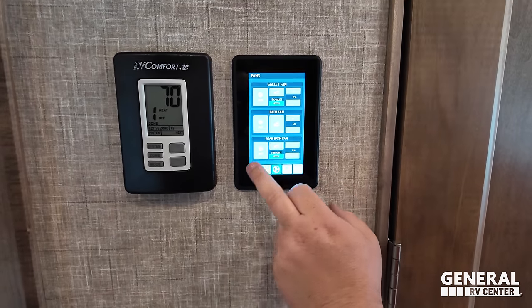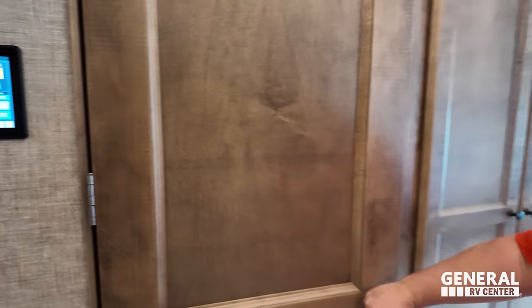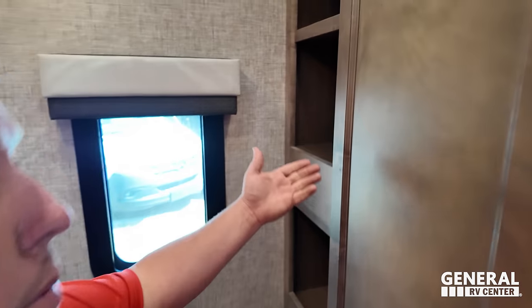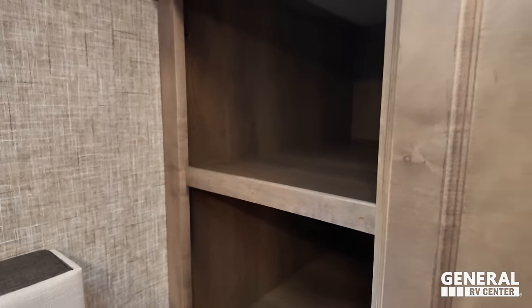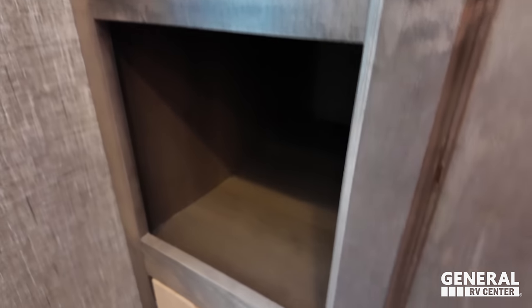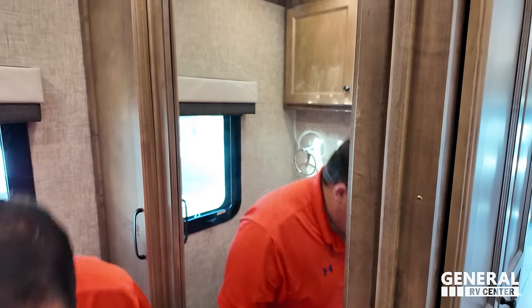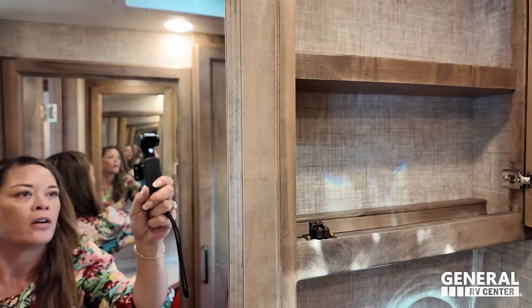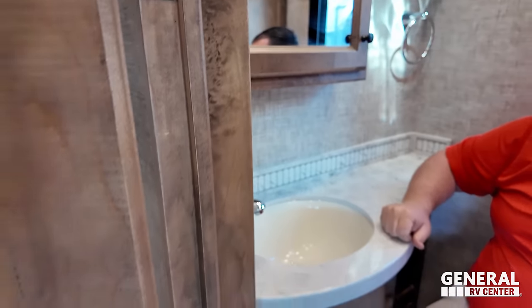Now we're going into the bathroom. Here are the electronics for your slide-outs and master lights. Here's the half bath — a little bit of storage where you can put your laundry supplies, two drawers down there. There's a mirror with the washer-dryer visible, solid surface countertop, a nice mirror medicine cabinet, and a little more storage above. The half bath is compact but functional.